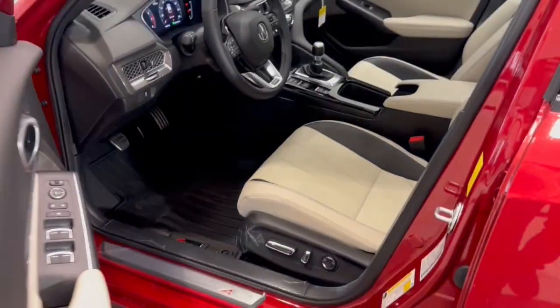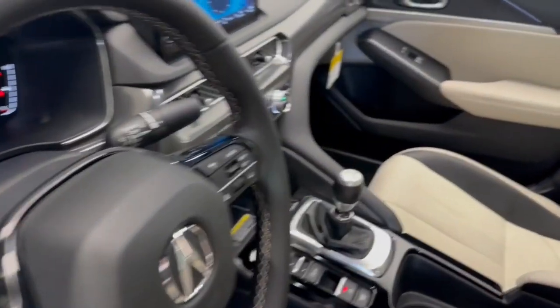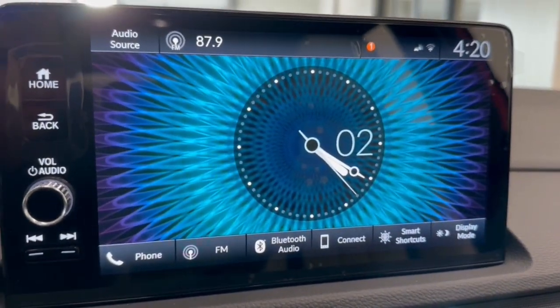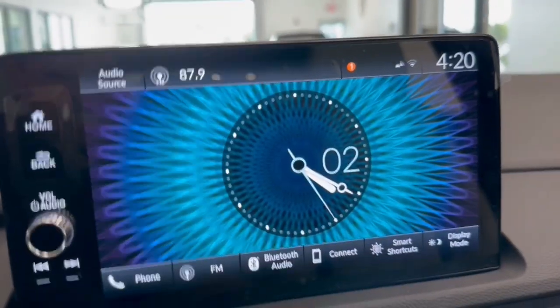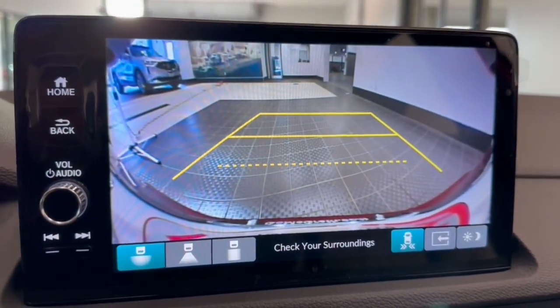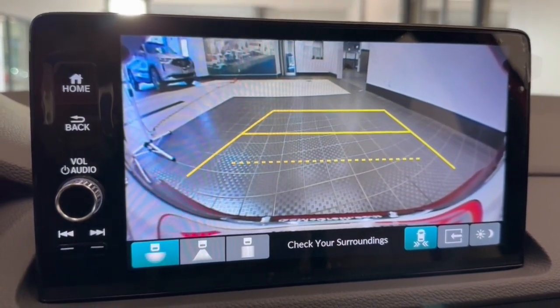These are just some of the great options this vehicle comes with: Head-Up Display, Apple CarPlay and/or Android Auto, Pre-Collision System, Lane Departure Warning, Heated Driver Seat, Keyless Entry, Moonroof, Backup Camera, Heated Mirrors, and Adaptive Cruise Control.